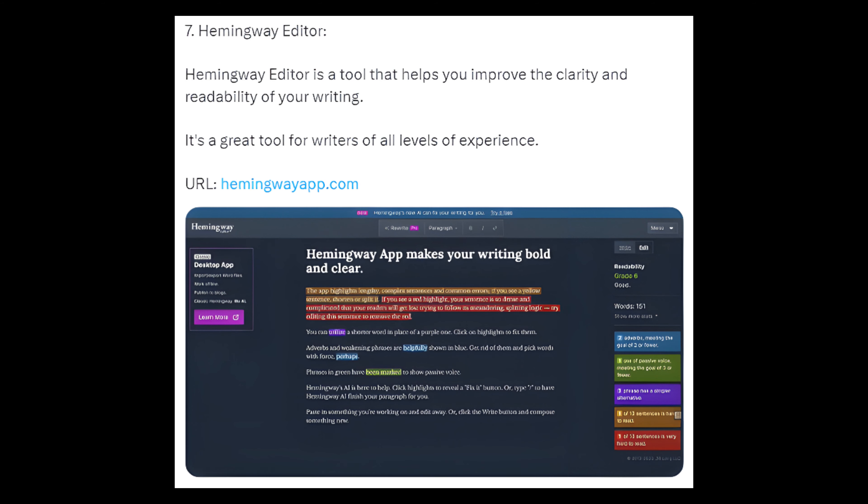7. Hemingway Editor — Hemingway Editor is a tool that helps you improve the clarity and readability of your writing. It's a great tool for writers of all levels of experience. URL: hemingwayapp.com.